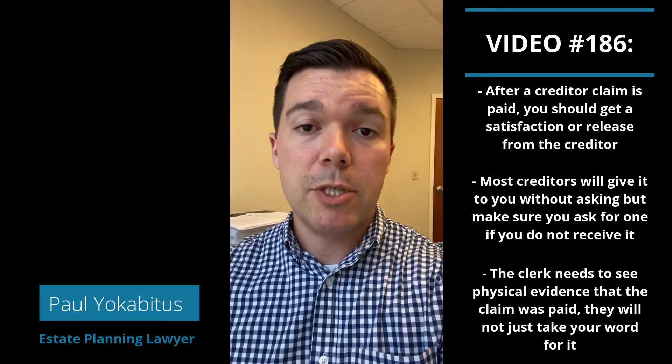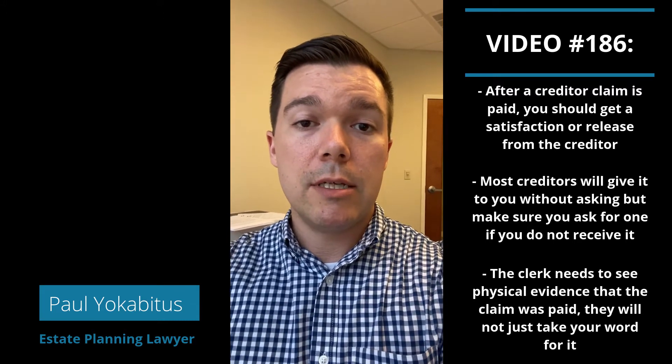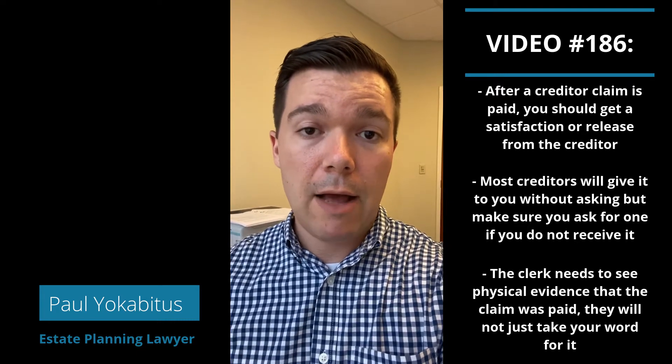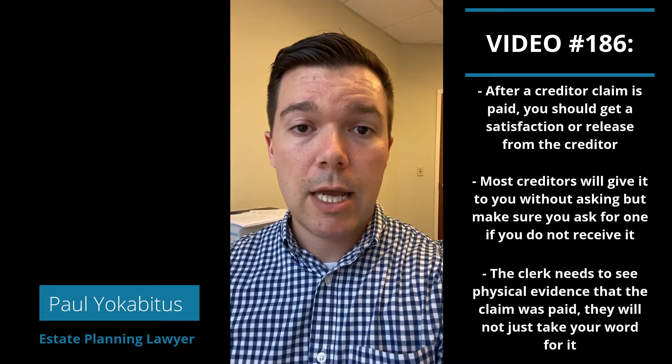But it can't just be your word, or generally the bank statement showing a cashed check. It needs to be an acknowledgement from the creditor saying that they've been paid and no longer have a claim against the estate.